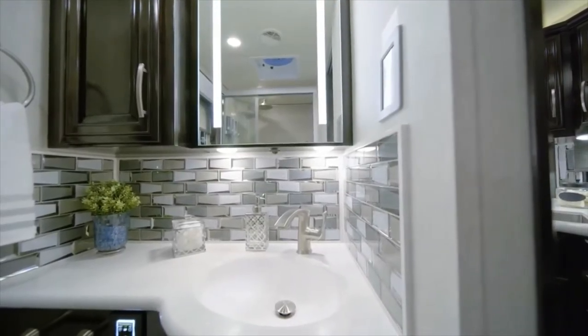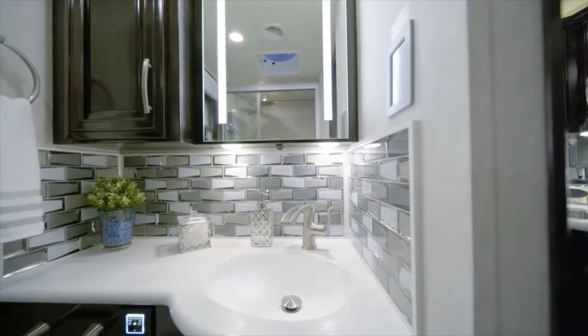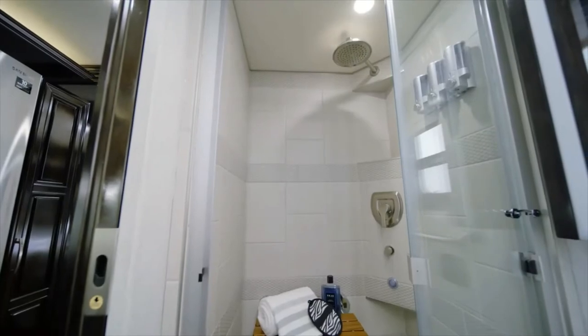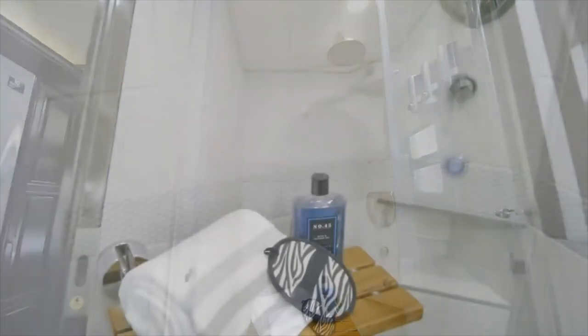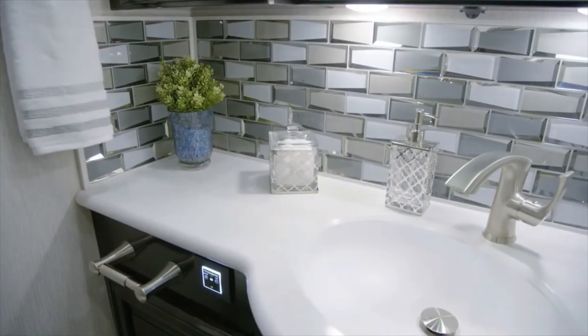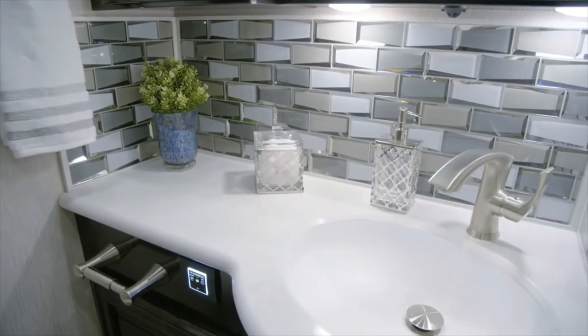The midship master bathroom in floor plan 3543 grants you a spa-like experience every day. The enclosed shower has stunning tile walls, a fold-down seat, and built-in soap dispensers. A glass mosaic backsplash highlights the super polished vanity top.